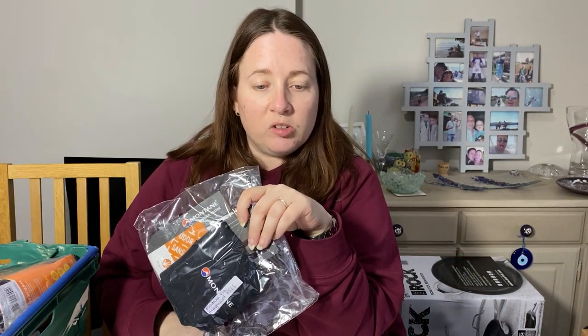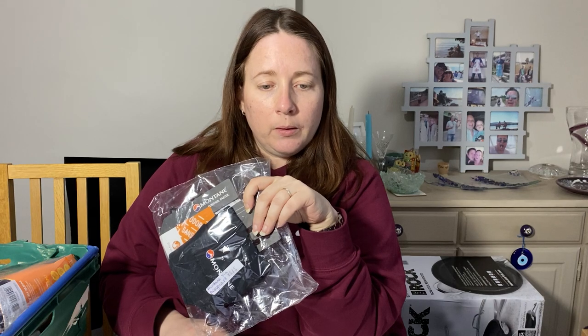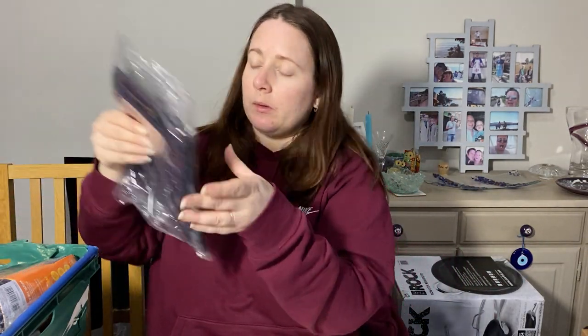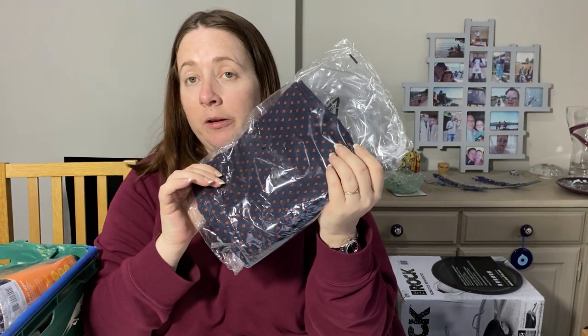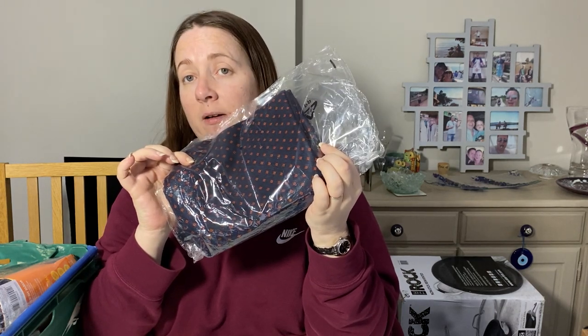Some sportswear — these are Montane Via arm guards, extra small/small. Cost £1.87 for the pair and sold for £18, brand new with tags. Another scarf from a job lot of scarves — it's Hammond and Co, Patrick Grant of the Sewing Bee. Cost £1.93, brand new with tags, sold for £13.45.